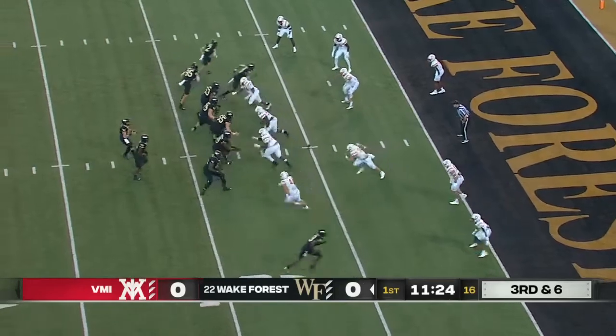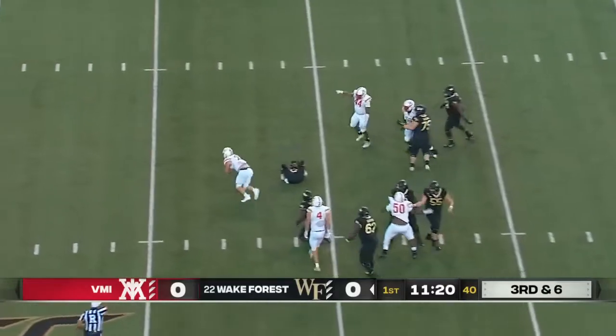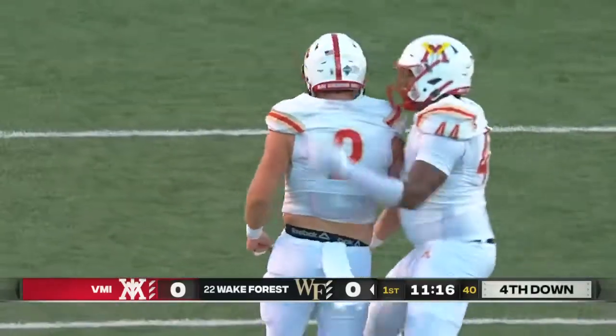So here we are in the red zone, third down. Griffith to throw, has all kinds of time. Now the pocket breaks down and he's sacked. Evan Eller brought the heat for VMI.